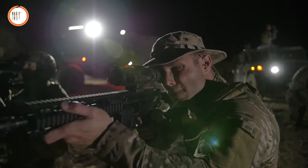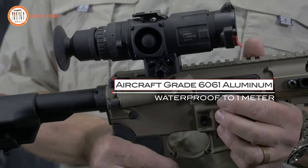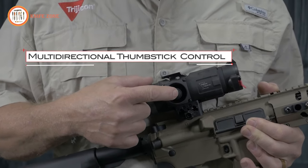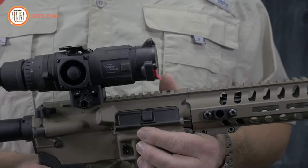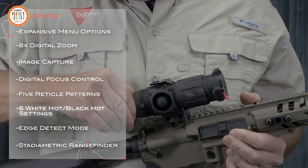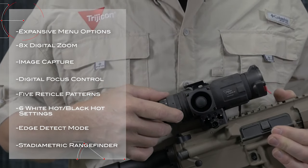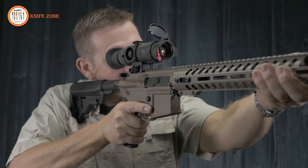Constructed from aircraft-grade 6061 aluminum, it's waterproof up to 1 meter. The REAP-IR features an intuitive menu and control system with a multi-directional thumbstick for compact functionality, reducing overall weight and size. It comes loaded with features including 8x digital zoom, image capture, digital focus control, reticle patterns, hot and cold settings, edge detect mode, and a stadiometric rangefinder for precise target distance determination. Crafted, machined, and assembled in Auburn, California, the REAP-IR stands as an incredibly capable optic meeting the high standards of professionals and enthusiasts alike.